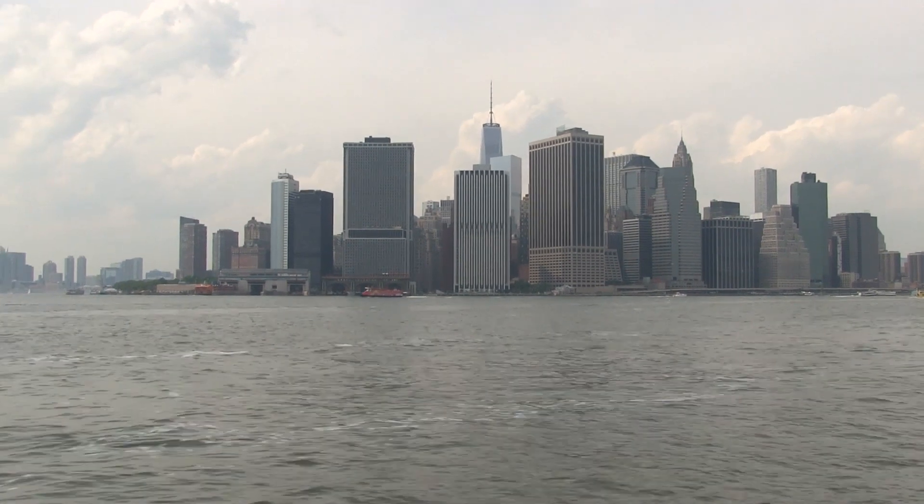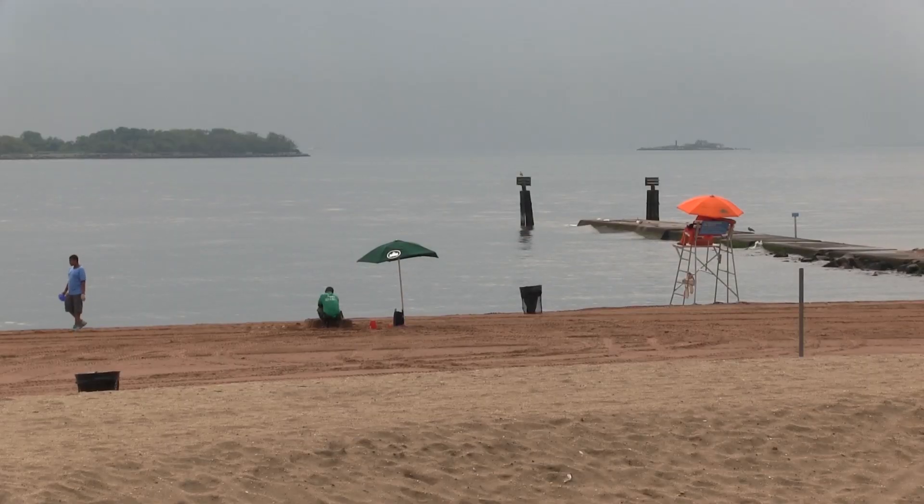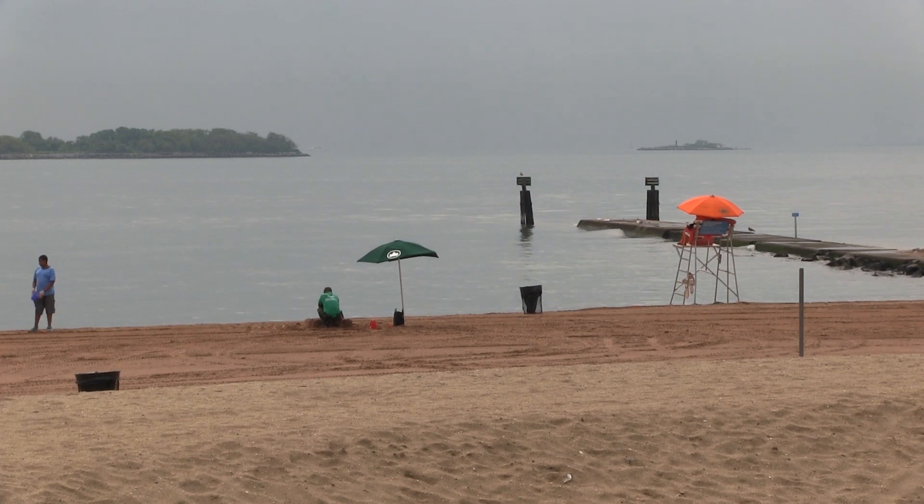With 520 miles of shoreline, the waterways that surround and adjoin the five boroughs are among New York City's greatest assets.